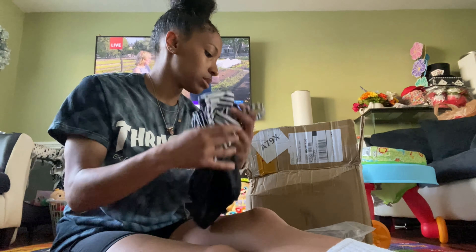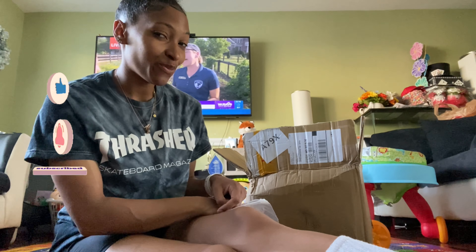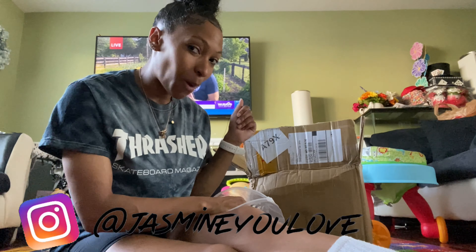Before we get into this video, make sure y'all like, comment, and subscribe. Make sure you hit the notification bell so that every time I post you know, and make sure you follow me on Instagram at Jasmine You Love.